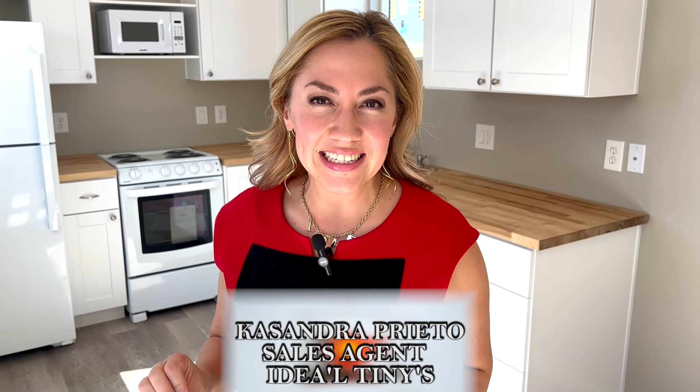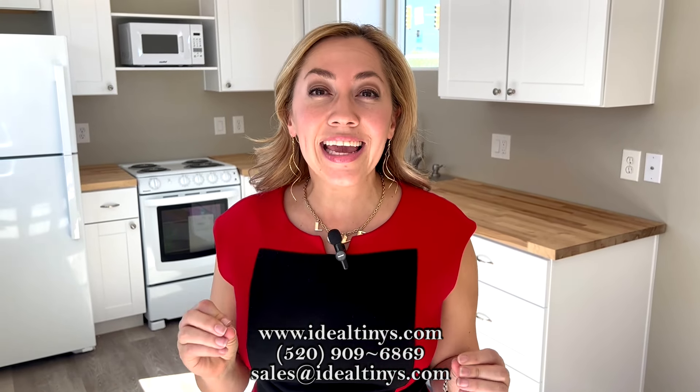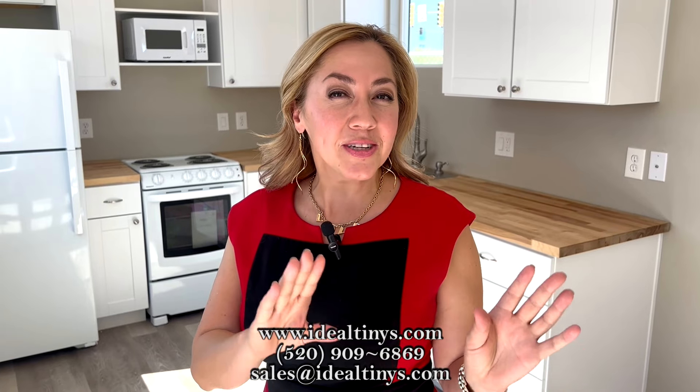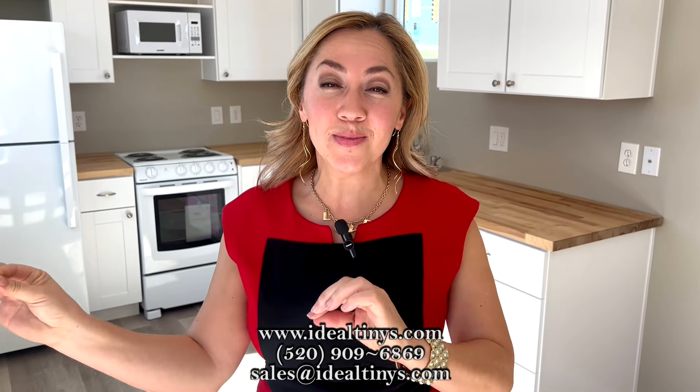Cassandra Prieto here, sales agent for Ideal Tinies. In this current real estate market, an option that's becoming more and more popular are ADUs — accessory dwelling units. These are guest homes, modular homes, and in our case, tiny modular homes.